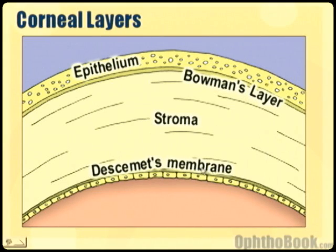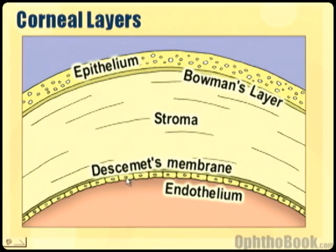As we go down, we have Descemet's membrane, which is actually a basement membrane to the endothelium. The endothelial layer is probably the most important layer in the cornea because it's only one cell layer thick. These cells don't duplicate — if you kill off these cells, the others just get bigger to take up their place. You're born with a certain number of endothelial cells, and they decrease over time. This layer is very important because it constantly pumps water out of the stroma back into the eye, keeping the cornea relatively dehydrated.